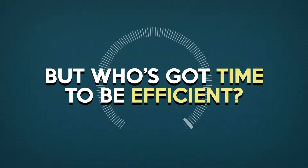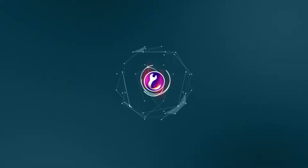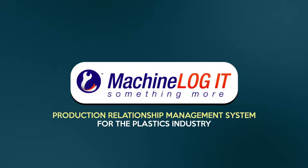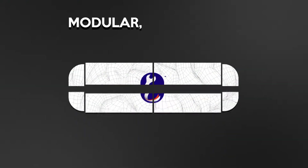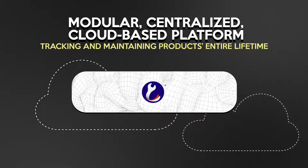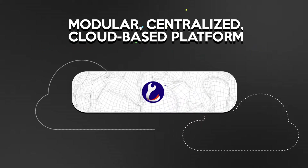But who's got time to be efficient? With Machine Log IT, you do. Introducing Machine Log IT, the production relationship management system for the plastics industry. It's a modular, centralized, cloud-based platform for up-to-date information inquiry and deployment across the whole value chain.